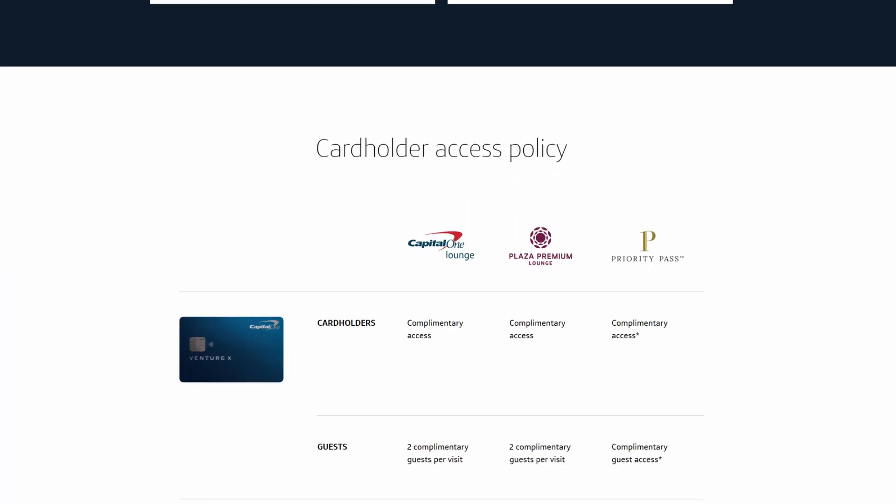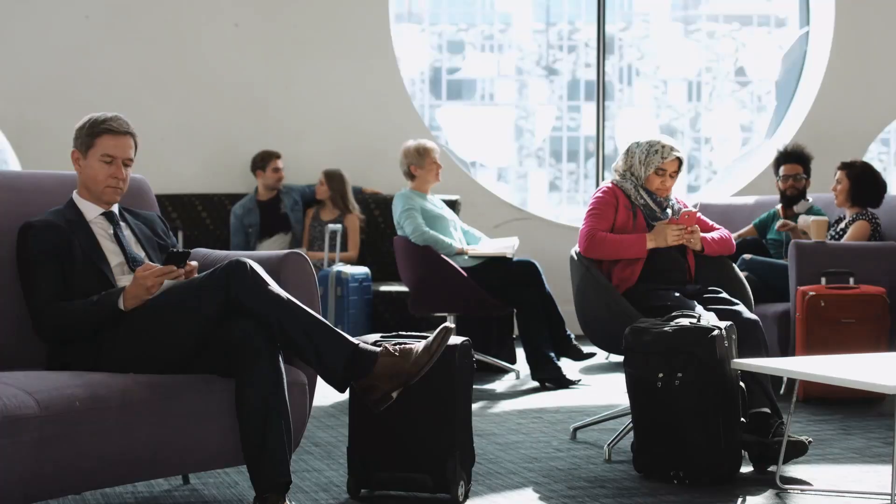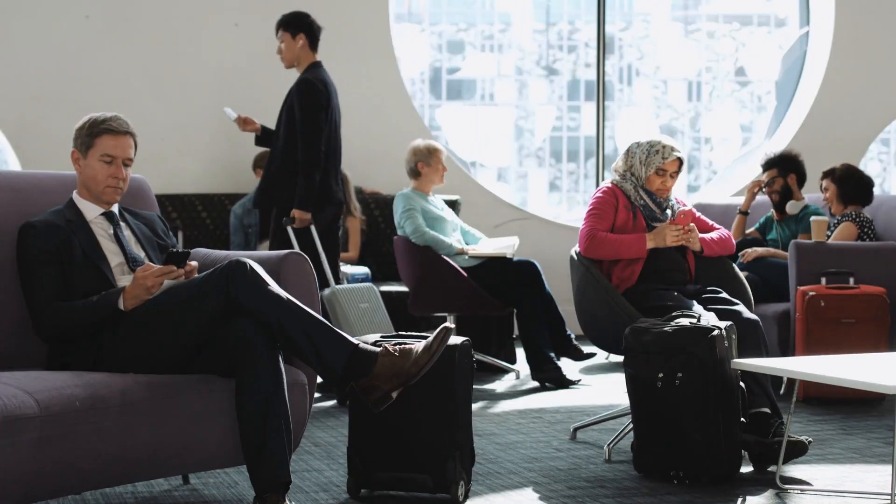The Capital One Venture X gives access to the Capital One lounges, Priority Pass lounges, and Plaza Premium lounges. What's most notable about this is the fact that this also applies to all authorized users, and you can add authorized users to the card for free. This is actually pretty rare. For most credit cards that give you lounge access, they charge you to add an authorized user just so they aren't getting those lounge benefits for free. There are two limitations I'd like to mention about this lounge access. With the Priority Pass lounges, these do not include the Priority Pass restaurants, unfortunately, and the Capital One lounge network is currently rather limited since they are just now starting to develop them.